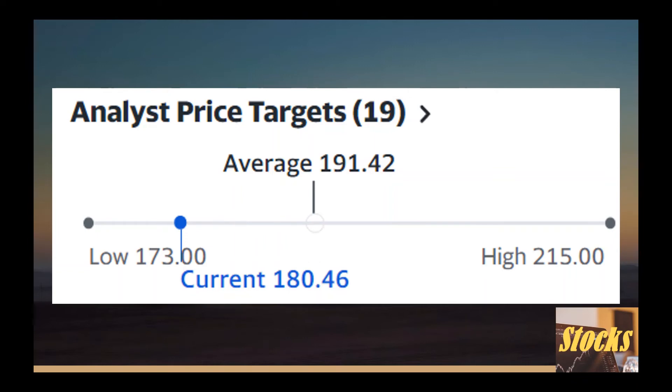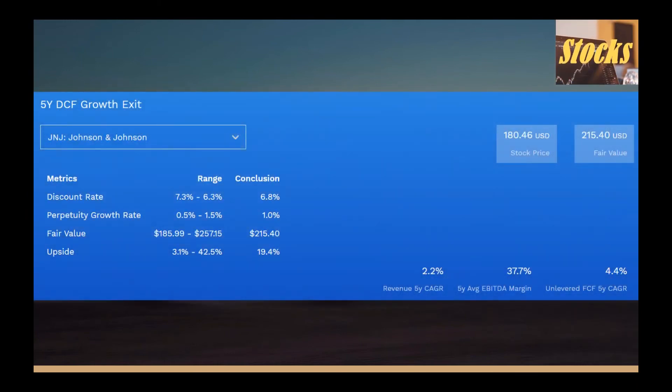The discounted free cash flow model is a widely accepted method for valuing a company. Here we present three kinds of discounted free cash flow model results for a more comprehensive review. If we run the DCF perpetuity growth model, the fair price is $215 with an upside of 19.4%.